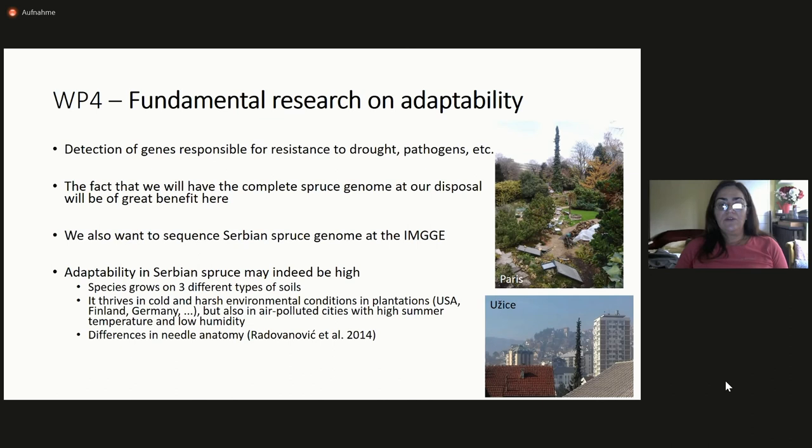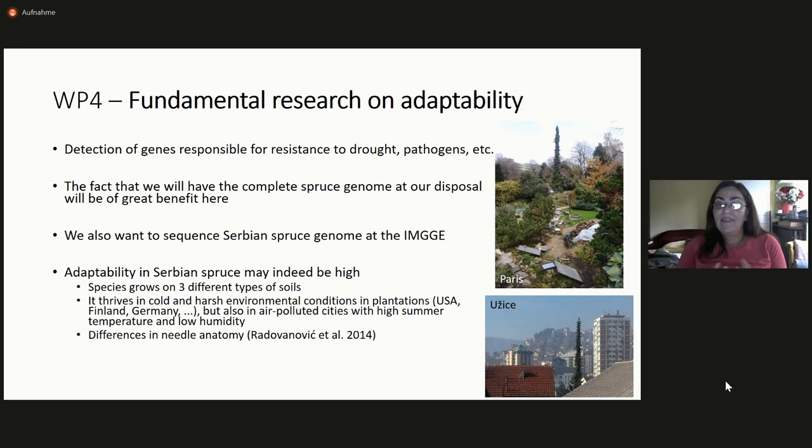Of course, everything mentioned at this conference about fundamental research on adaptability applies here — nothing has been done so far in this regard for Serbian spruce. We would like to sequence the Serbian spruce genome and hopefully start next year. I think there is something interesting about adaptability in this species because it grows on three different types of soils, thrives in cold and harsh conditions in plantations worldwide, but also in air-polluted cities with high summer temperature and low humidity. We also know there are differences in needle anatomy in individuals from different sites, so I think these are all indications that adaptive variation is present. We also want to document all plantations and all living specimens to know their origin and to see what is in museums.